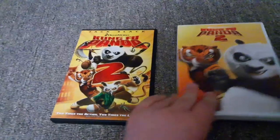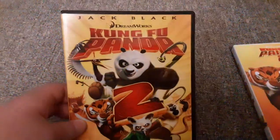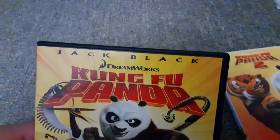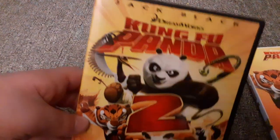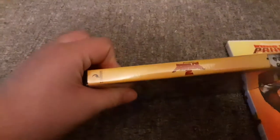First, we're going to go over the 2011 DVD. It's got Jack Black on top of the thing, and it says two times the action, two times the laughs. And it's rated PG. Here's the spine — I had to take off the price tag so you can see the rest of it.